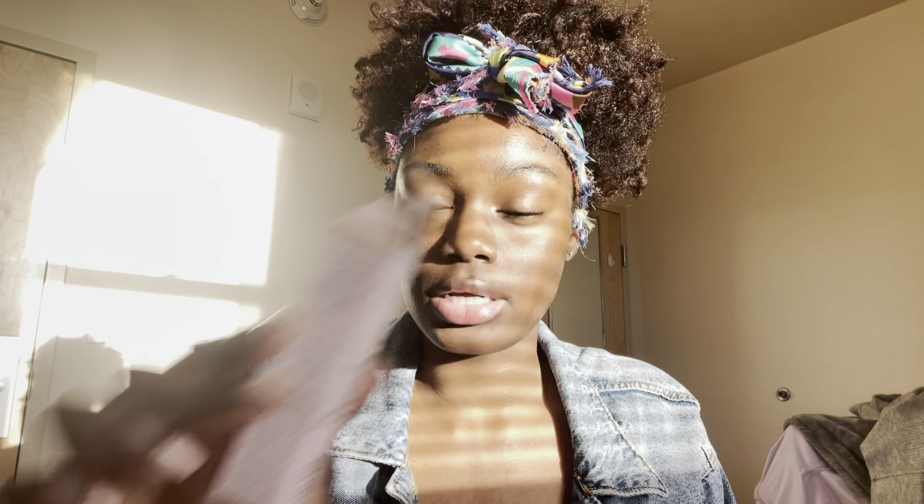I picked up some stuff from Sephora. There's Too Faced Concealer in the color Caramel Drizzle.